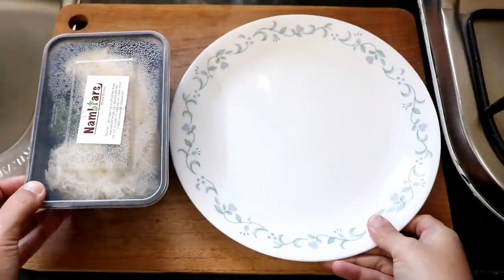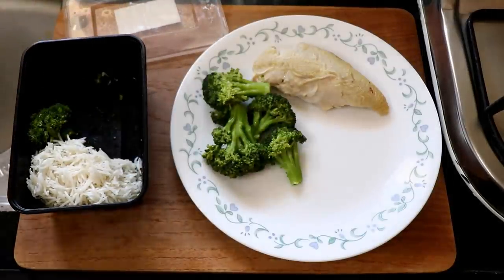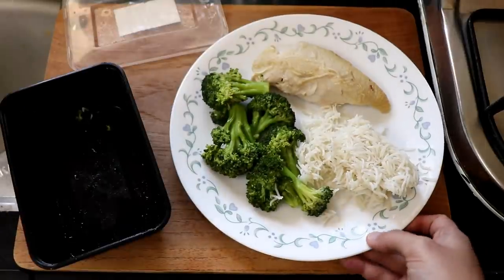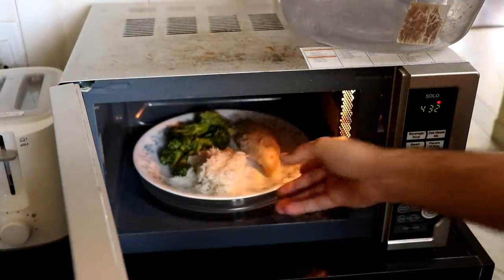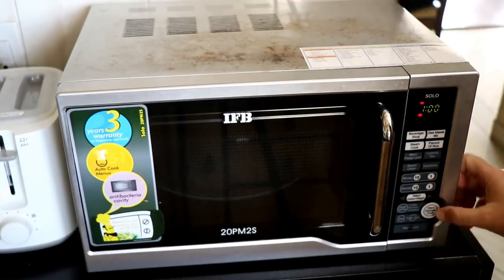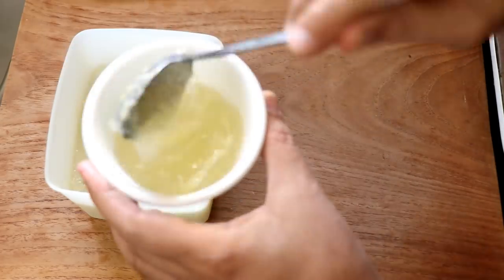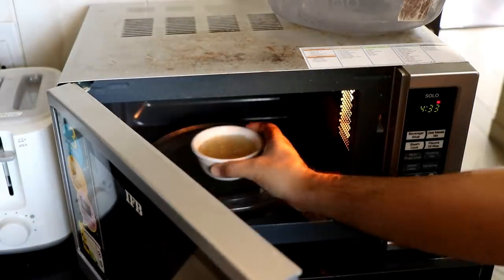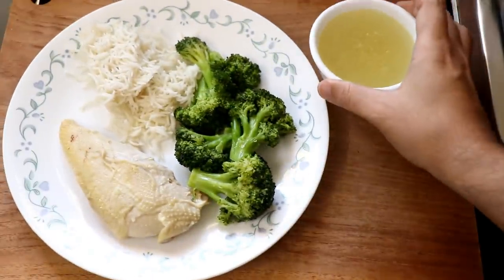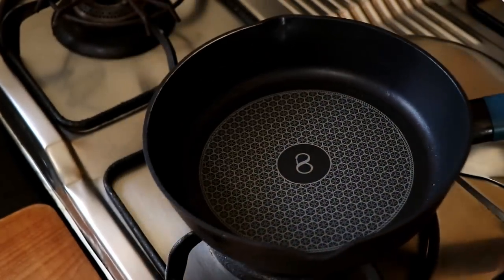Let's talk about how to reheat and eat this chicken broccoli rice. You can do the basic boring way: transfer everything to your plate — because unless you are using glass containers, you do not want to microwave plastic — and microwave it for about one to two minutes until hot. For the broth, take it out in a small bowl and microwave it as well. Then it's ready to eat — make sure you use the soy sauce and toasted sesame oil.